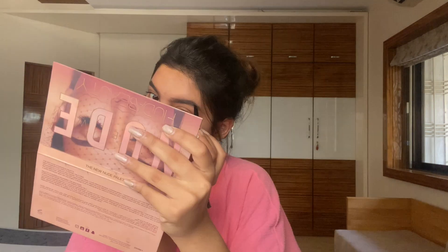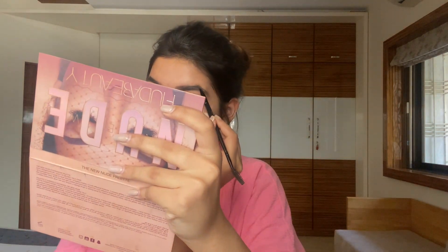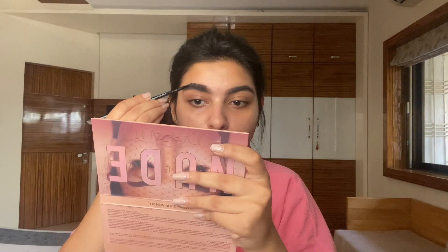I've already moisturized my face. Starting with SPF — SPF is really important for your skin and I never skip a day without using it. Then for my brows I use the Anastasia Beverly Hills Dip Brow Pomade in the shade Ash Brown, just filling my brows as normal, nothing too special. I'm doing short hair-like strokes for the front of my brows and vertical strokes toward the front. With a spoolie I'm just combing through my brows.